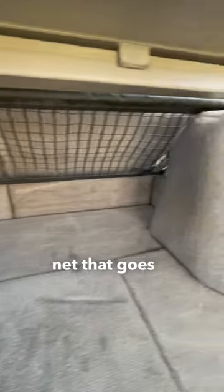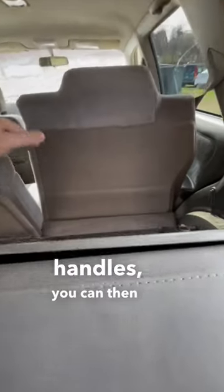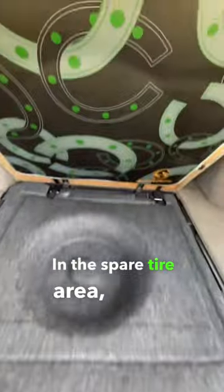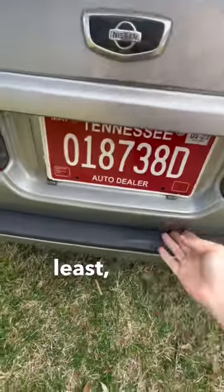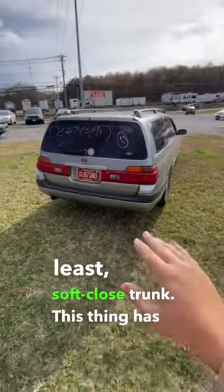There's a cargo net that goes in the very back. If you pull these handles, you can push these seats flat. In the spare tire area, it's got some really cool Stagea graphics underneath. And last but not least, a soft-close trunk. This thing has it all.